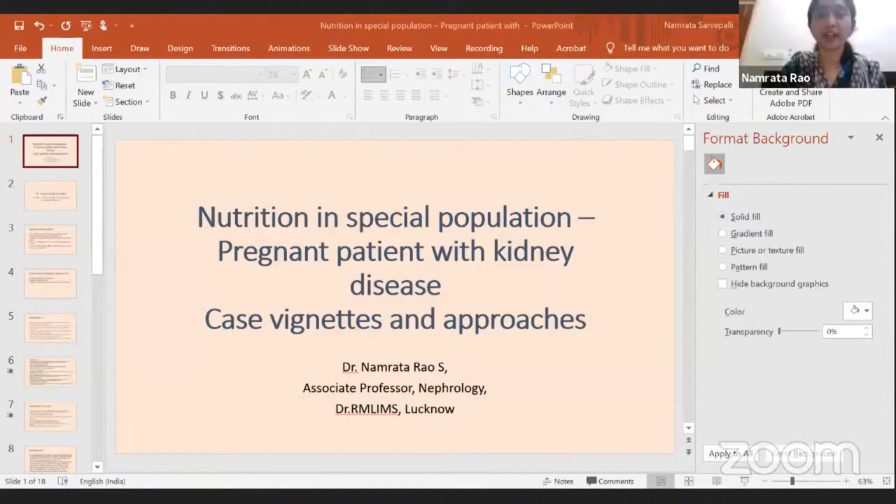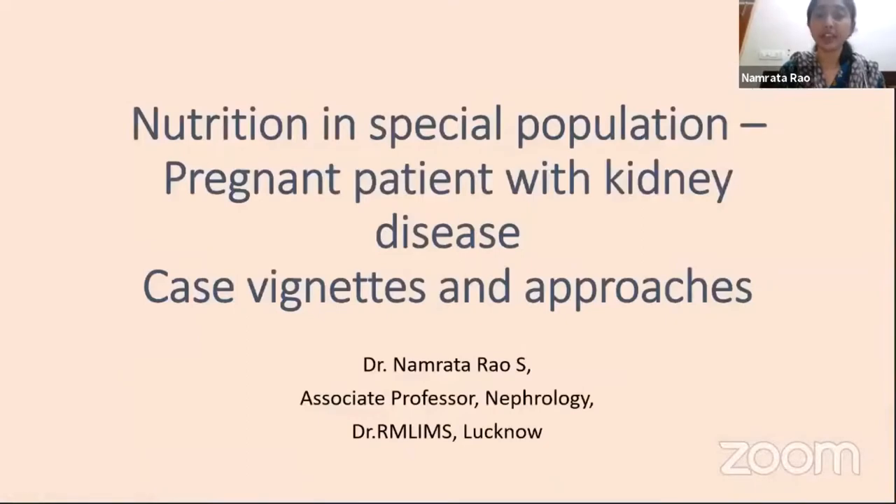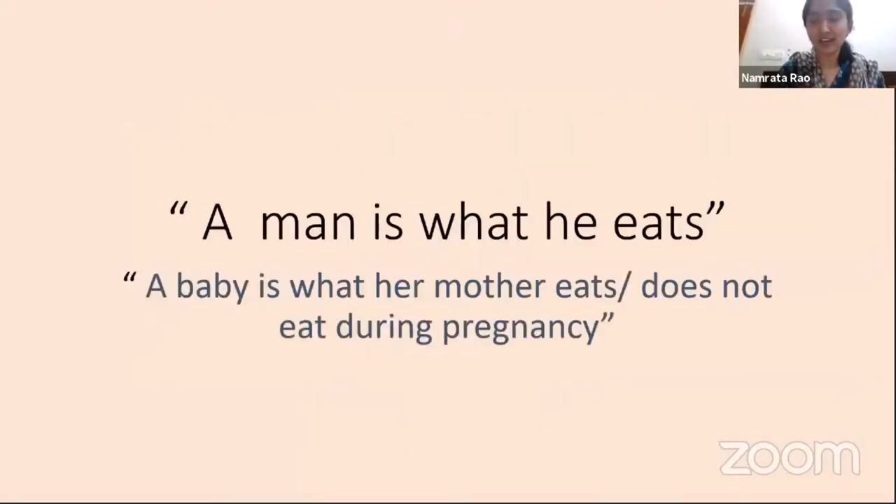I'm going to be talking about a pregnant patient with kidney disease. The talk will be in the form of some case vignettes and some approaches. I'll begin with a very well-known adage: a man is what he eats. And adding on to that, a baby is what her mother eats or does not eat during her pregnancy.